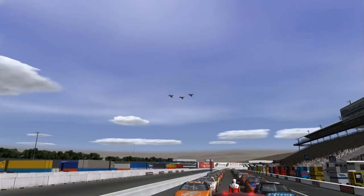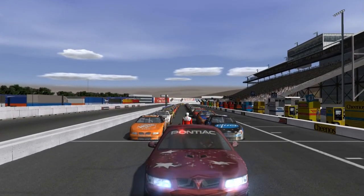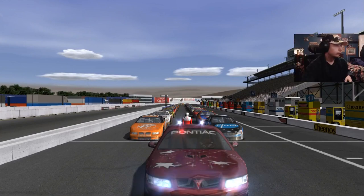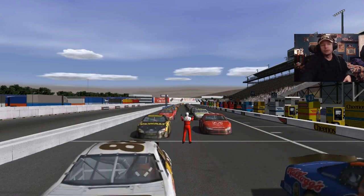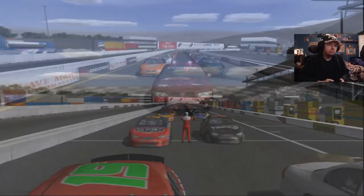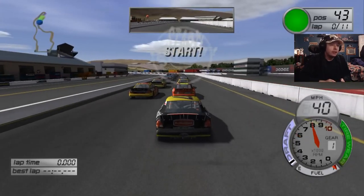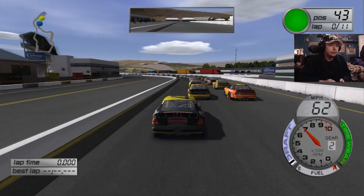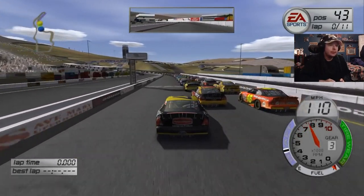Gentlemen, start your engines! Alright, we got Mark Martin and Stewart on the front row. I saw Kevin Harvick in an alternate scheme, which is always neat to witness. Let's get into it. First off, we're gonna try to pass towards the front — trying to get a car length in turn one, but it's not gonna happen. That's okay — just pass them all going up the hill.